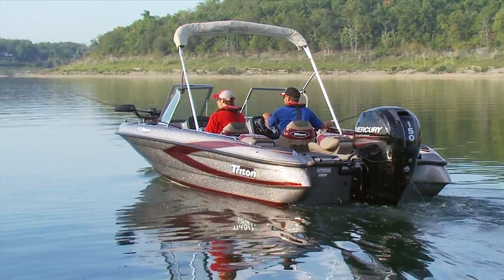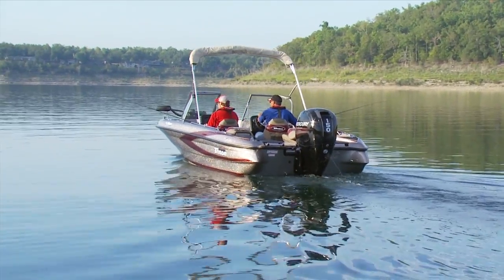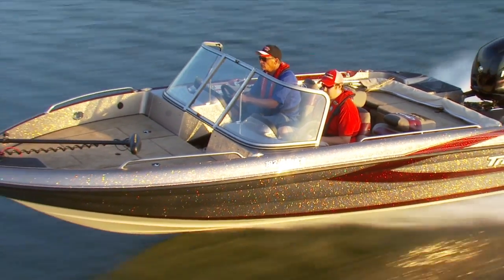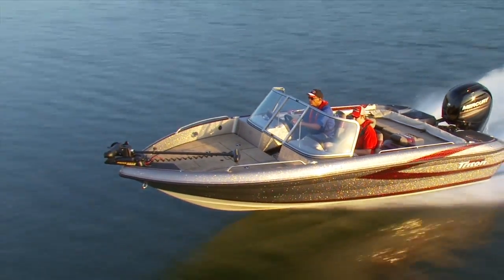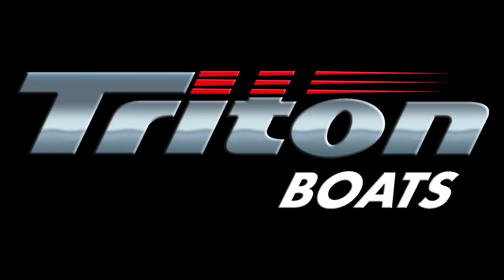Whether you're a hardcore angler or just want to wet a line on the weekends, the advanced fishing features of a Triton Allure will help you catch more fish and have more fun doing it. Learn more about Triton's Allure series by viewing additional videos now.